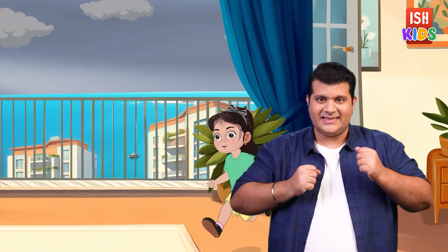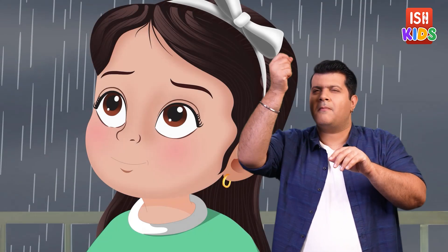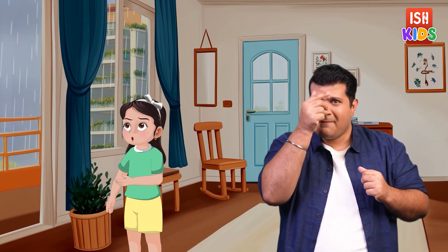Dia ran to the balcony. From there she had a breathtaking view of the Queen's necklace. The once bright blue sky is now filled with deep grey clouds. A raindrop landed on Dia's cheek and there is a lovely smell in the air. "Finally!" she exclaimed. "Megha, is this your magic that makes it rain?" Megha chuckled softly.